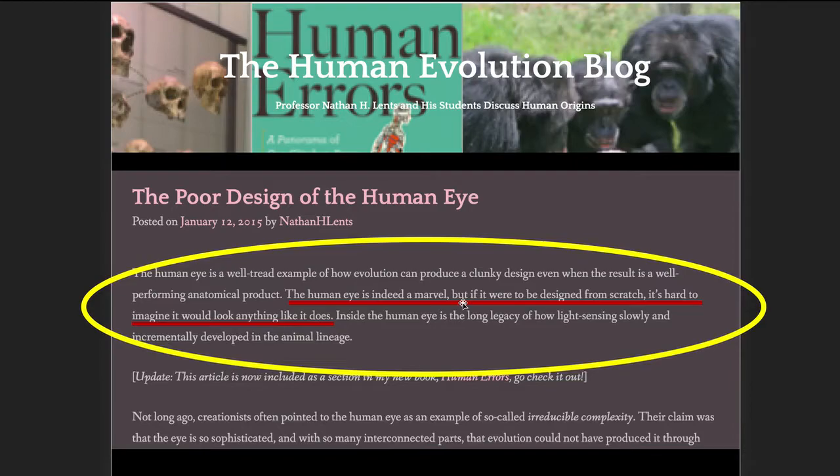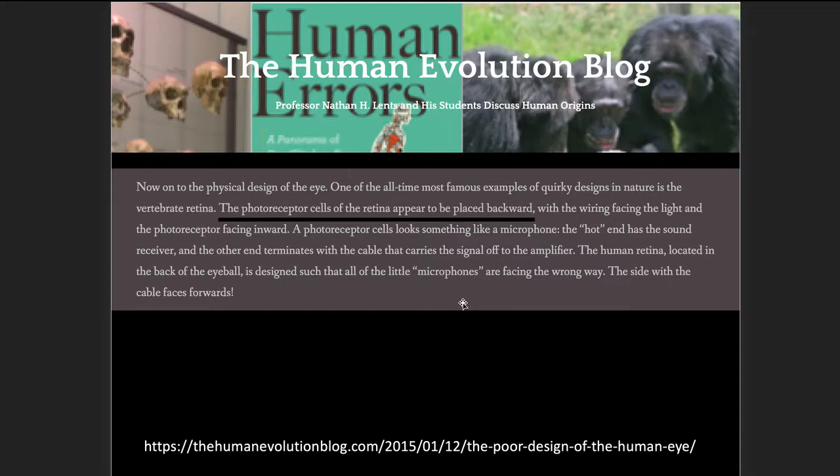Right here in the first paragraph he says, 'the human eye is indeed a marvel, but if it were to be designed from scratch, it's hard to imagine it would look anything like it does.' Lentz goes over a list of bad designs regarding the human eye. The last one he gets to is the photoreceptor cells in the retina, which according to Lentz and evolutionists in general is backwards — the retina design is backwards, awkward, doesn't work very well, and is a sign it was not designed.